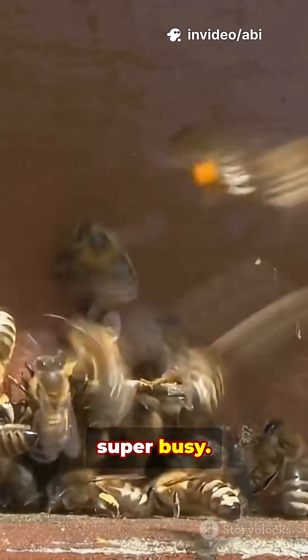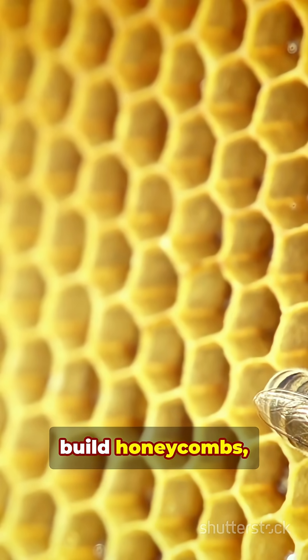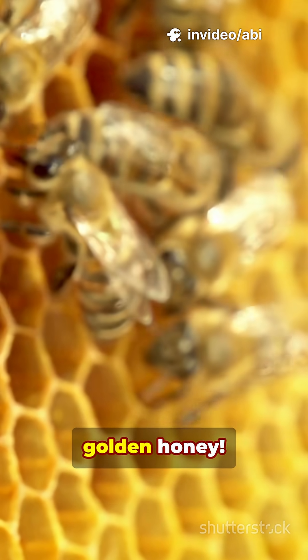Worker bees are super busy. They clean the hive, feed baby bees, build honeycombs, and guard the entrance. And guess what? They also collect nectar from flowers and turn it into sweet, golden honey.